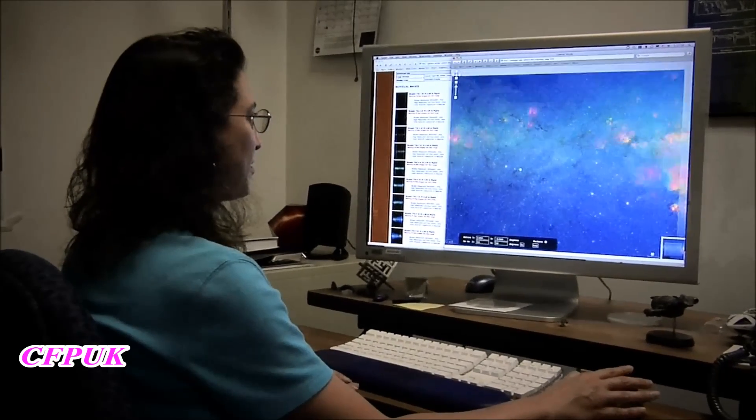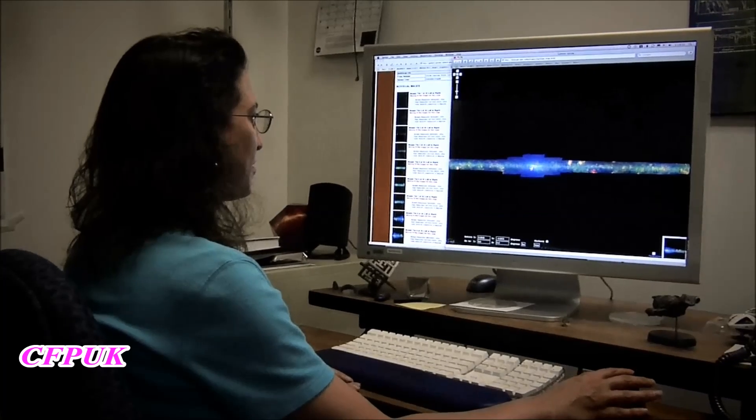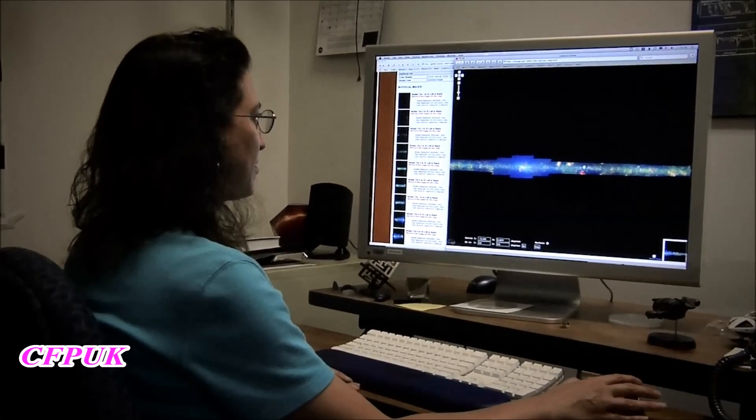If you'd like to explore Spitzer's Milky Way, all 2.5 billion pixels are available on our website. You can download the whole thing in segments, or use one of several web viewers that let you pan and zoom through the image interactively. Take a look — you might find something that no one else has seen. For the Spitzer Science Center, I'm Dr. Robert Hurd, reminding you there's a hidden universe just waiting for you to explore.